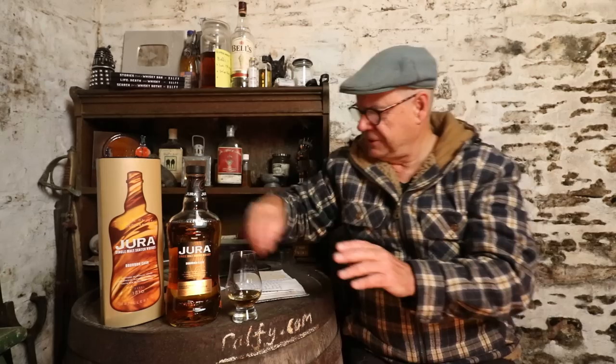Being bottled at 40% you'll find that if you're going to drink it straight — rather than with Coca-Cola, ginger beer, soda water, or Irn-Bru, just giving you a few serving options there — if you're going to have it straight, which is the way I drink my whisky 99.9% of the time, you won't need much water in it. You really won't.